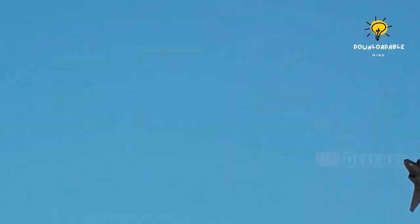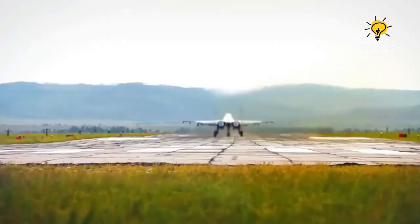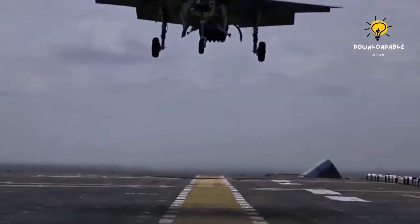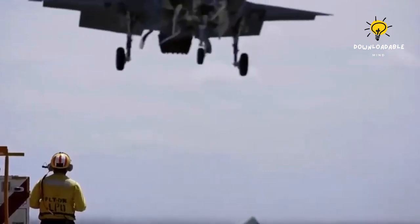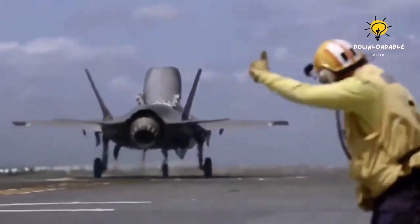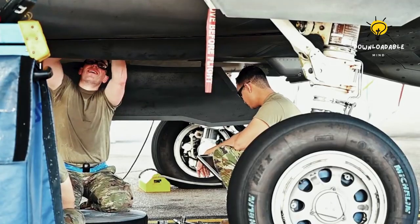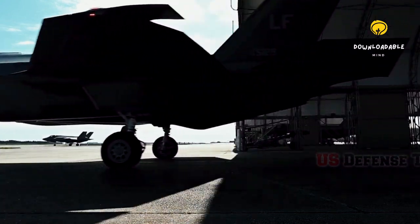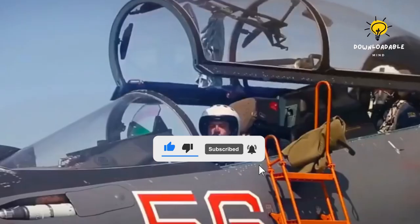The Su-35 surpasses the F-35 in speed and agility largely due to its two engines rather than one. Even though the Russian jet is currently superior in this regard, the F-35 has a distinct benefit: it can take off and land vertically in any area, whereas the Su-35 necessitates a paved runway. Despite these numerous differences, both jets are highly capable and effective in defending their respective country's airspace, each with individual strengths and weaknesses. The Su-35 has superior speed and maneuverability, which could give it an edge in direct combat.